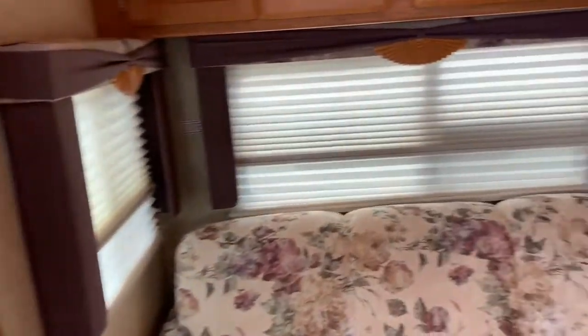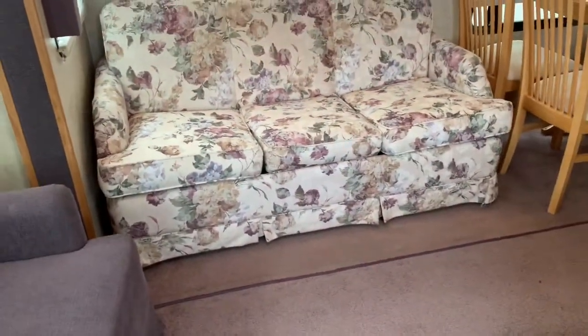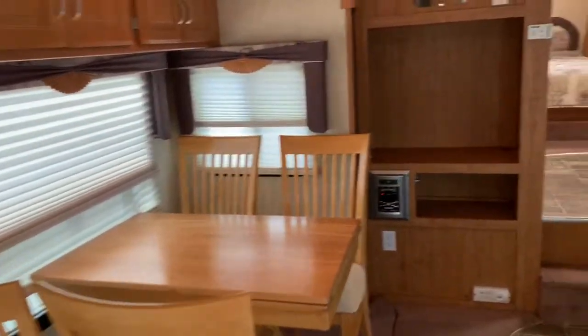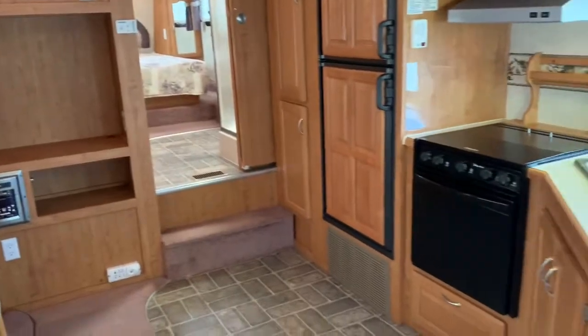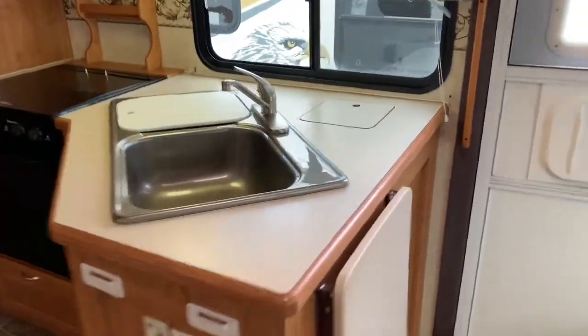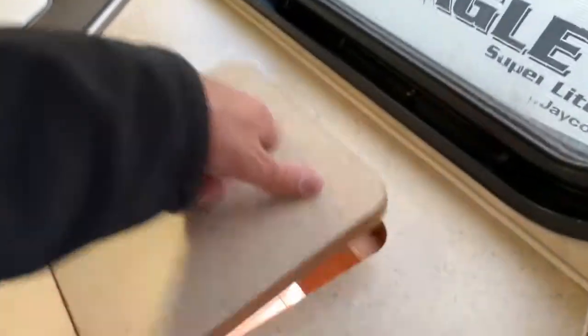We got the daytime and nighttime blinds. That's a hide-a-bed. Place there for your TV. Kitchen area and that little pass through.